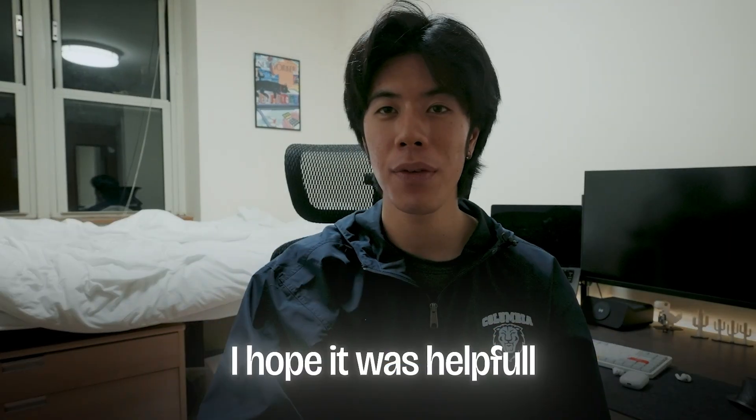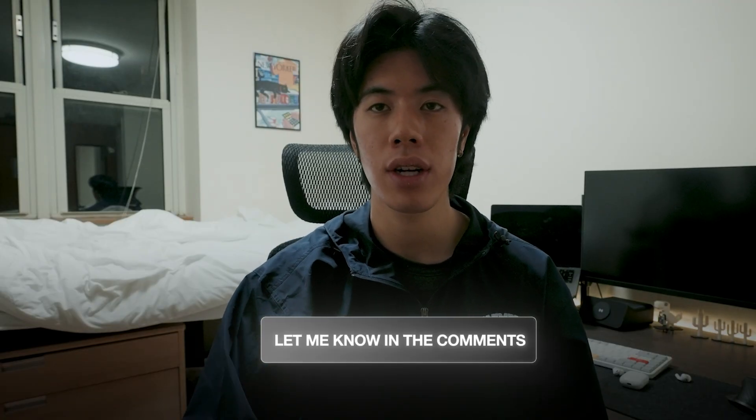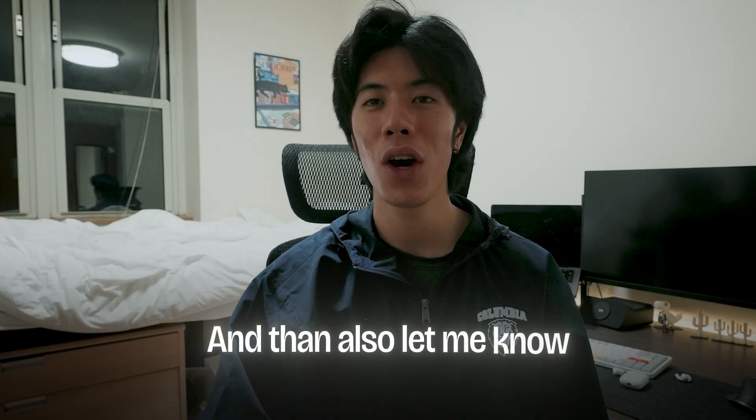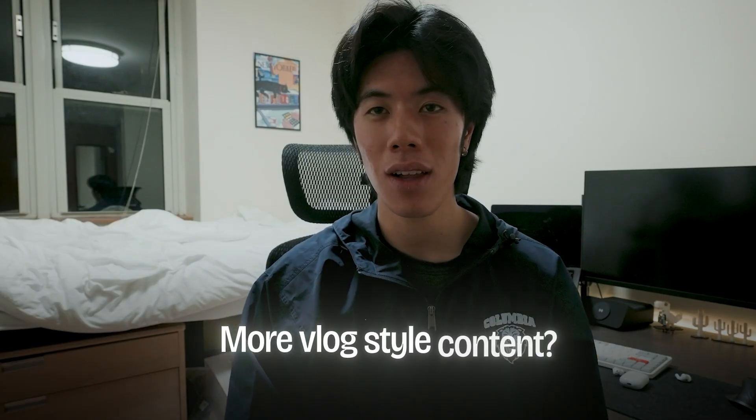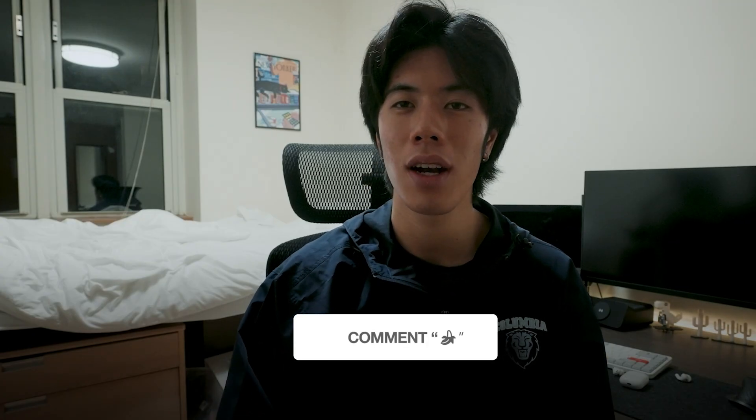That's all I have for today. I hope it was helpful. Let me know in the comments if you have any questions on the process and I'll make sure to answer. Also let me know if you want to see more vlog style content or more tutorials like this one. If you made it this far, thank you so much — comment a banana emoji or something. See you guys, bye.